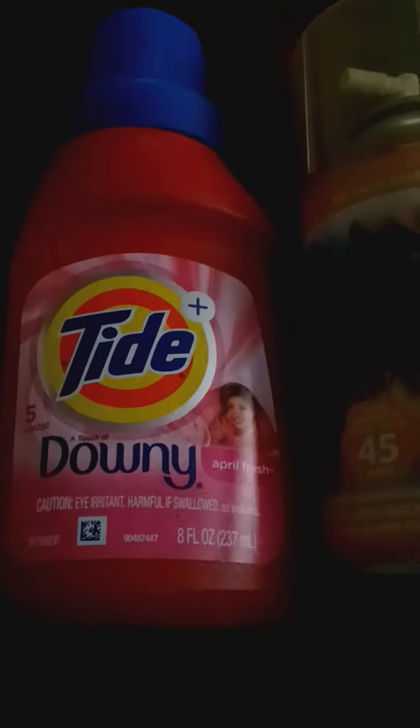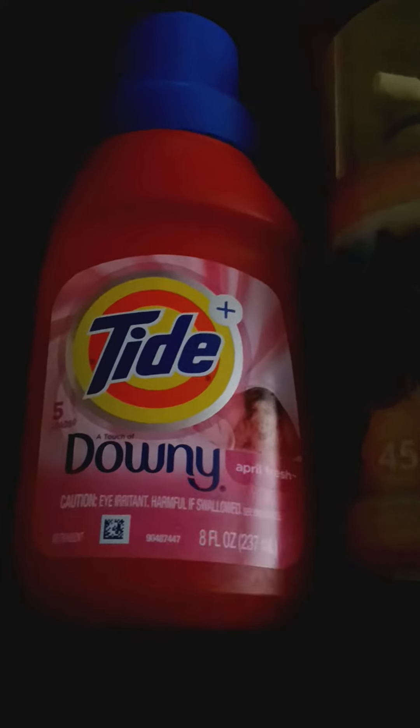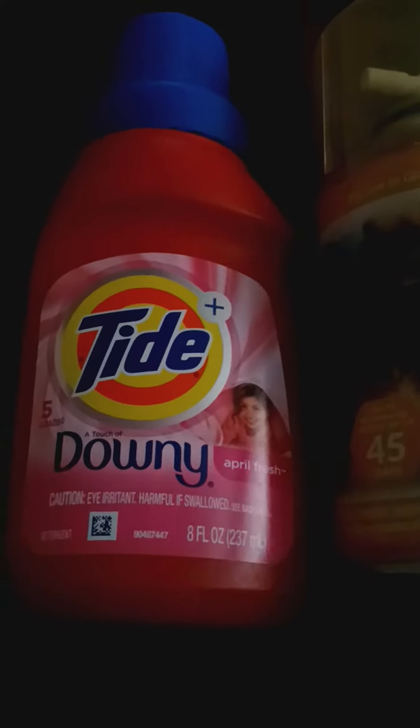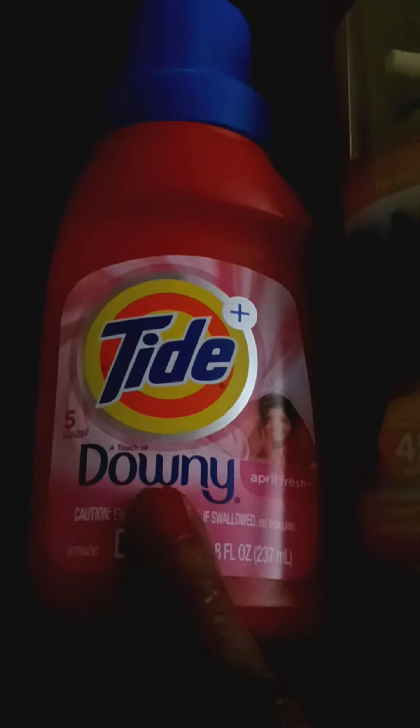Hey you guys, I'm back with another video. Let me show you some of this household different spray that I found, some good spray. They got the new Tide with Downy. When I open it up, it smells so good.